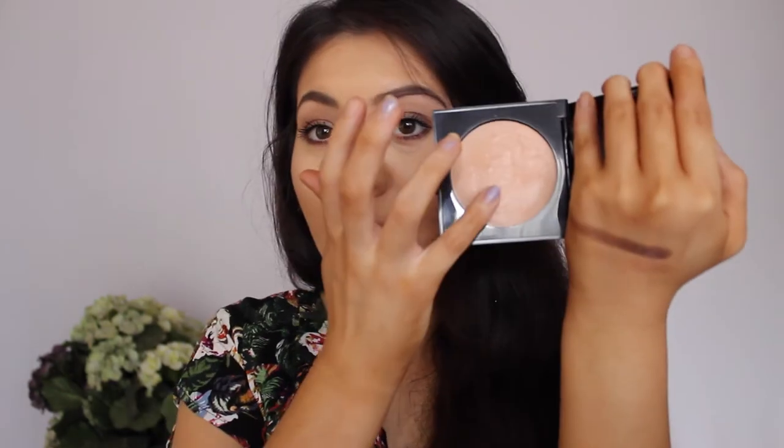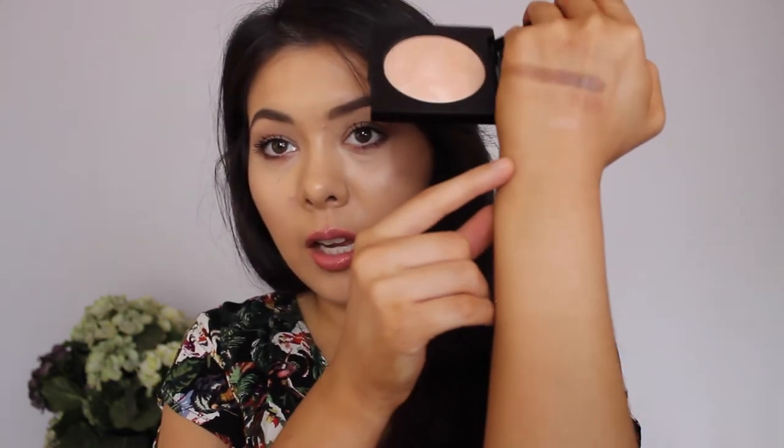For highlighter — you guys know I love highlighter — I've been loving the Laura Mercier highlight in shade 01. It's basically a domed highlighter and it's absolutely stunning. It's part of their Matte Radiance Powders but it is in no way matte — it's a very very beautiful highlight. It's not chunky, it's very fine and very beautiful. It's a very good investment in my opinion.